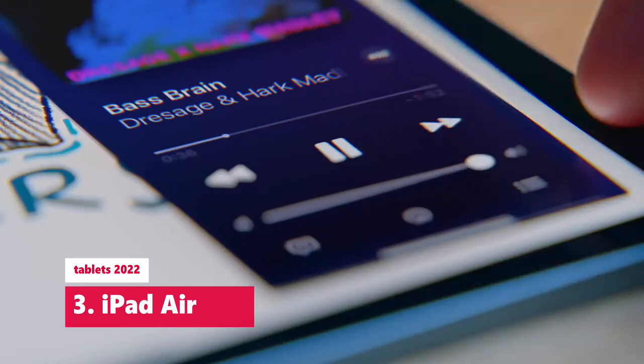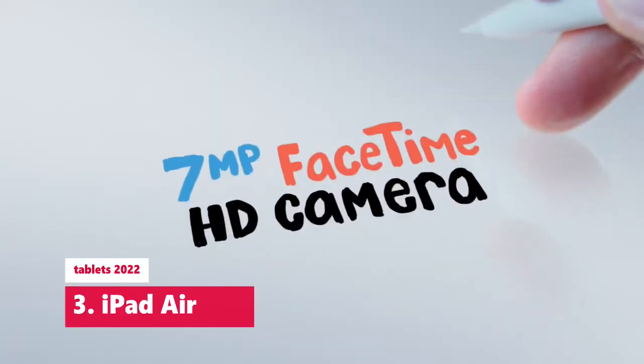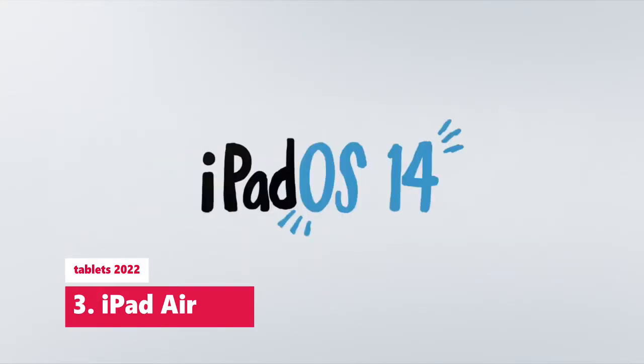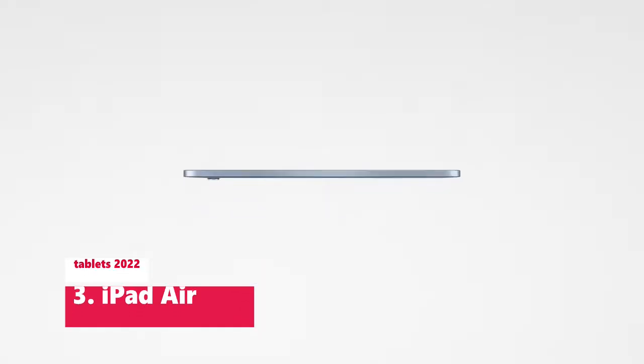On top of that, Apple's blazing fast A14 Bionic chip helps future-proof this tablet with enough speed for demanding apps and multitasking. And they managed to put Touch ID in the lock button. Everywhere else, the iPad Air 4 is great, if not the best.